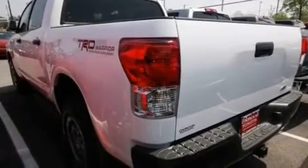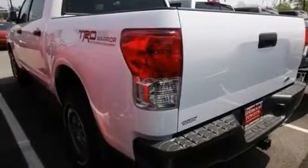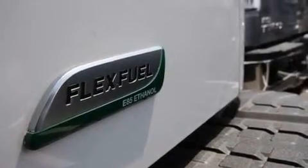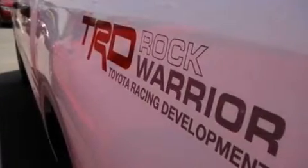Its top features include air conditioning, cruise control, a keyless entry system, a double wishbone independent front suspension, a locking rear differential, and variable valve timing.